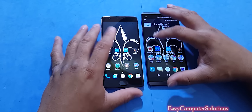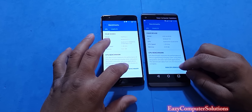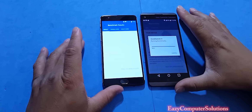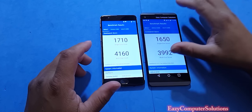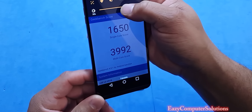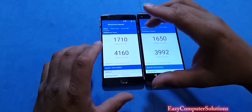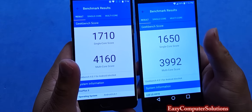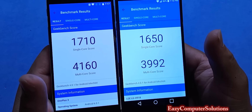We're going to go to Geekbench 4. One thing I want y'all to take a look at is the perspective screens — I did say in one of my videos that the LG screen is just a little dim. I got the brightness almost all the way up on the LG, but definitely the OnePlus 3 has the brightest screen. The OnePlus 3 has a single-core score of 1710 and a multi-core score of 4160, and the LG V20 has a single-core score of 1650 and a multi-core score of 3992.